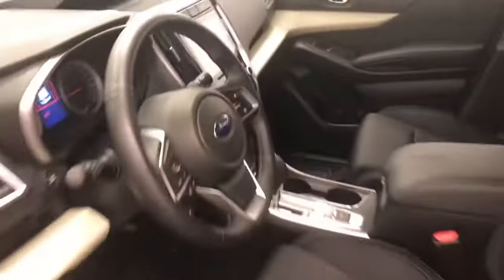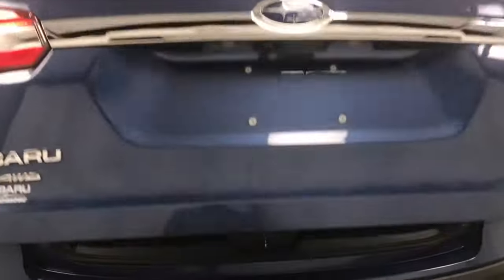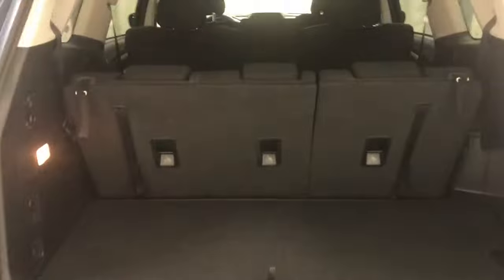Our interior colour is black. Moving back onto the exterior, we have a roof rack, alloy wheels, rear parking assist, backup camera, remote trunk release, power hatch, and more cargo space.